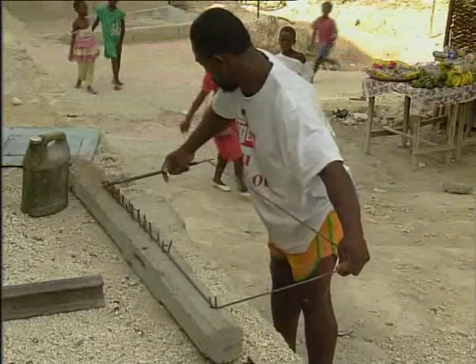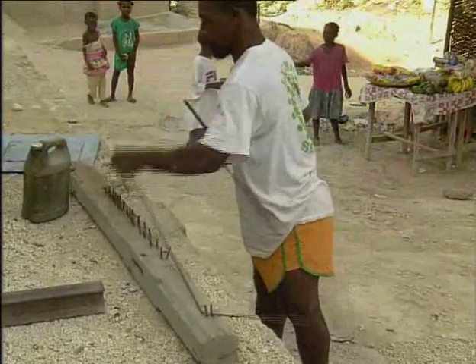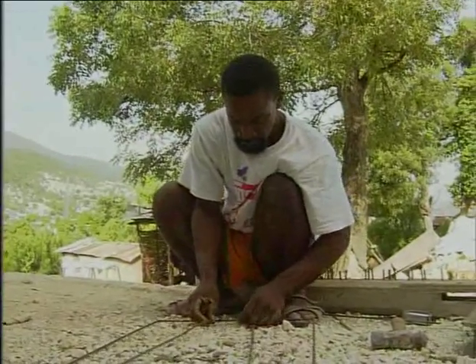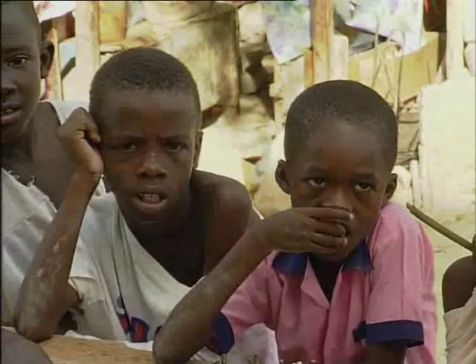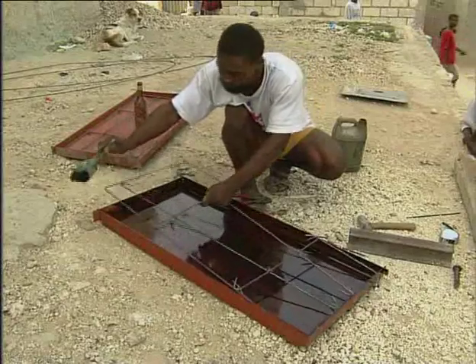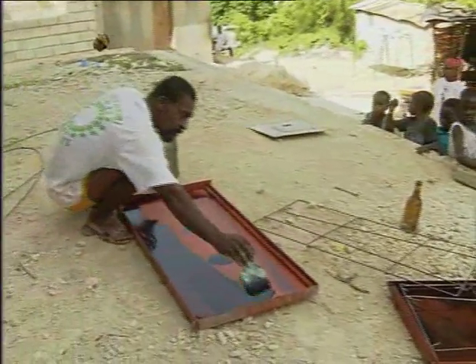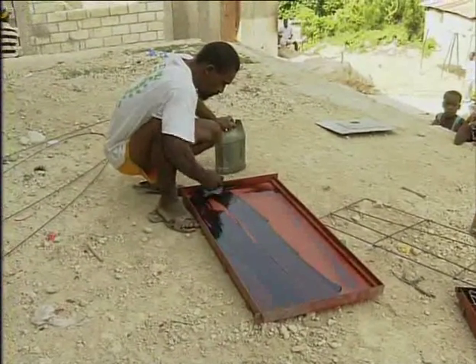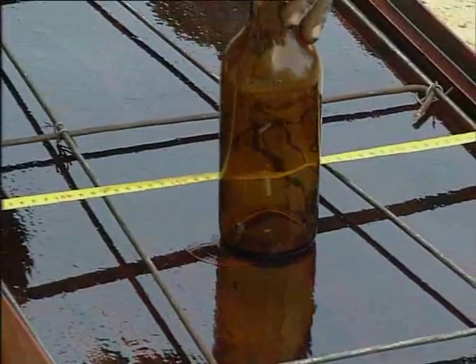The latrines bowl will be placed on a platform made of two slabs of concrete. To make these slabs, Pierre prepares a structure of metal wires, which fixes the cement inside the mould. To prevent the cement from sticking, the two moulds are covered in oil. A bottle is placed at the centre of one of the moulds, so as to create the necessary space for an evacuation tube from the bowl to the well.